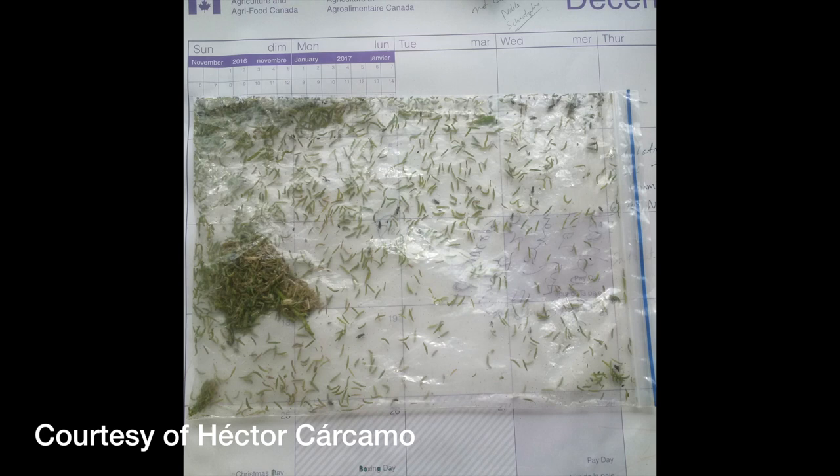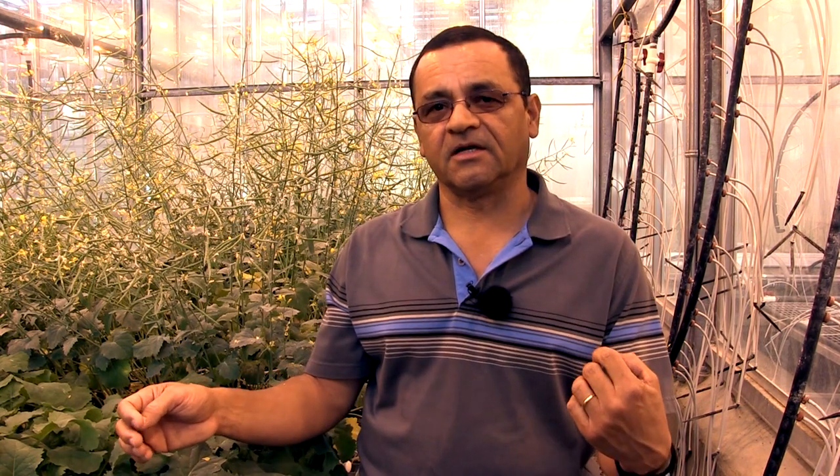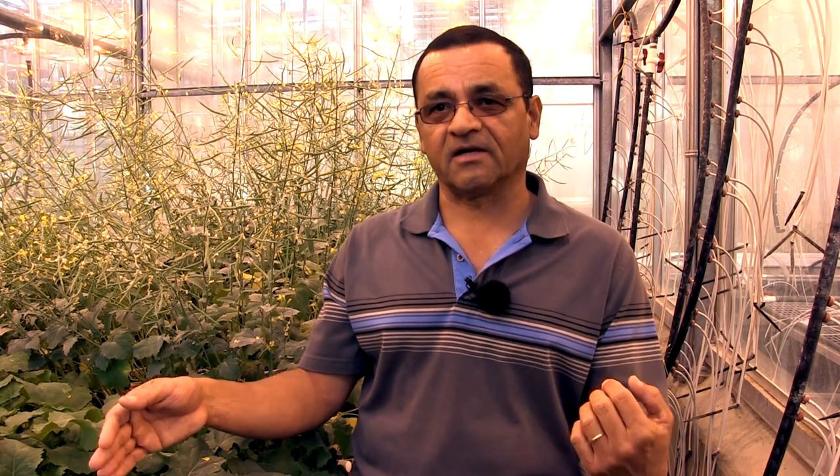Diamondback moth larvae will go through several stages, and it's mostly the larger larvae that will do the most damage. The key factor to remember is that they are usually not a pest when feeding on the foliage — canola can tolerate a lot of holes in the leaves. It's when they finish feeding on the foliage and start feeding on the pods, even at the flower stage, that damage becomes critical.